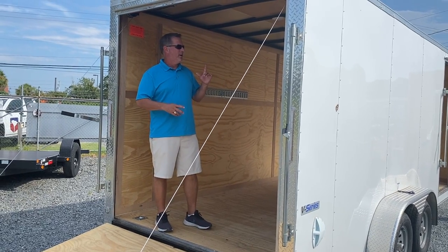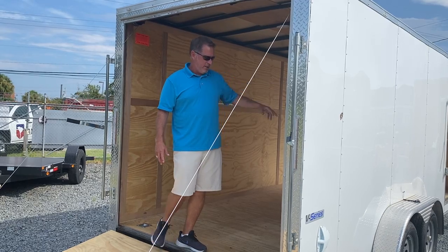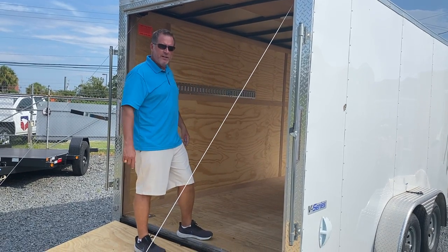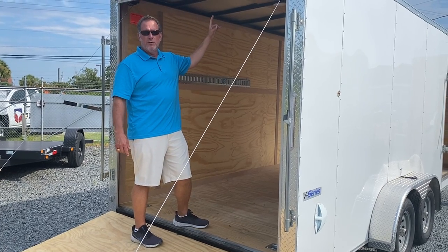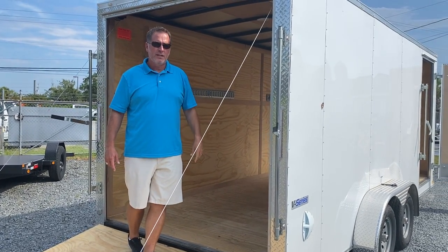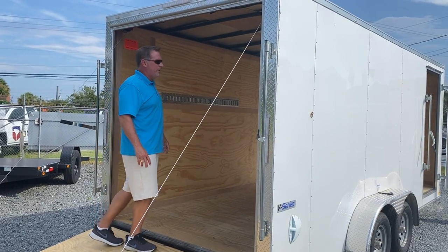This one is 7x18, 7 feet tall. It's already got the E-track in it for tying things off to the wall. It's got four D-rings in the floor. This one's got the one-piece aluminum roof and the semi-screwless exterior. This is a beautiful trailer and it's ready to go.